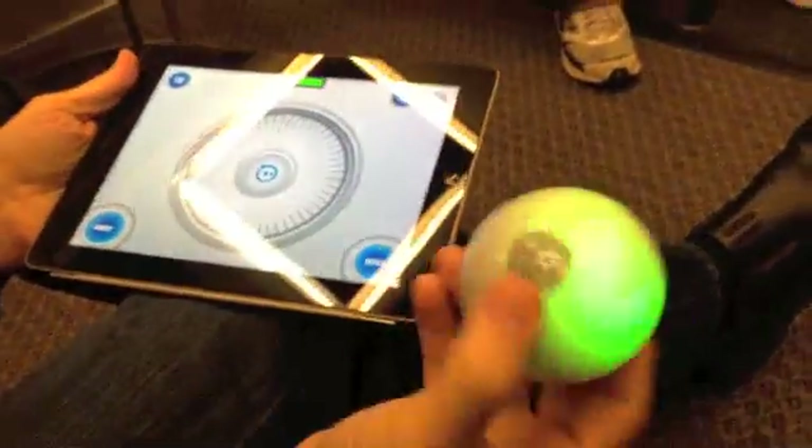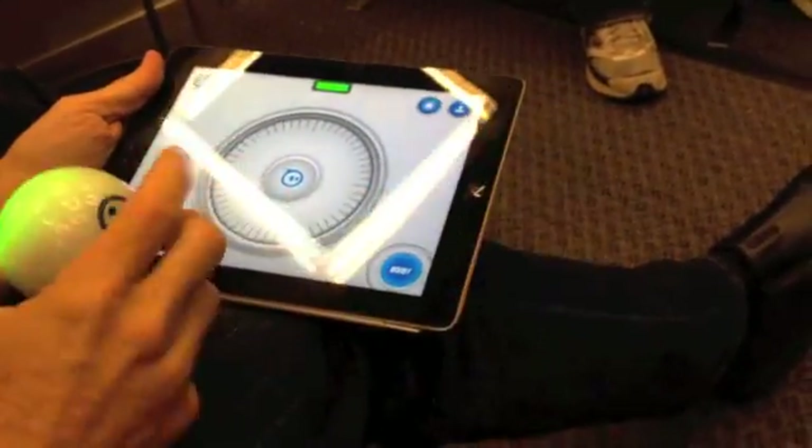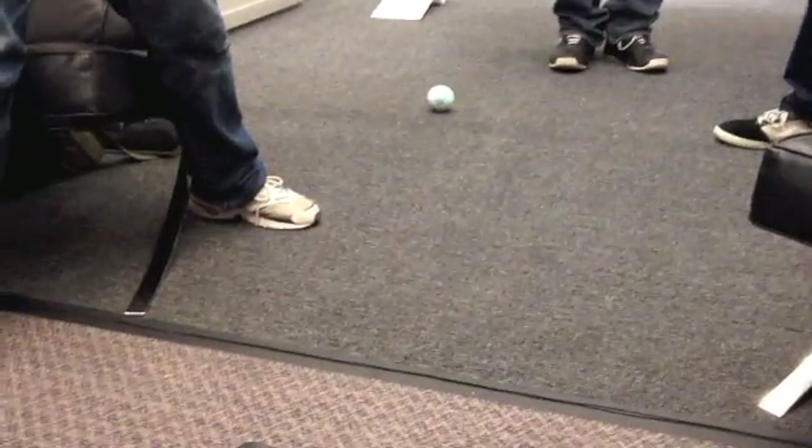So this is Sphero. It's a robotic ball that you control with your iPhone, iPad, or Android device. It's the robot ball that you can simply use your finger and make it go wherever you want.